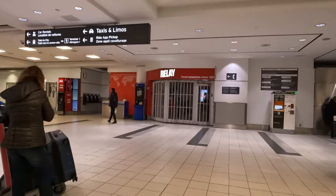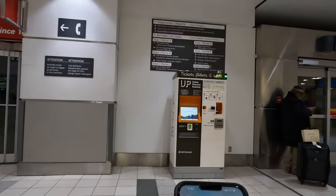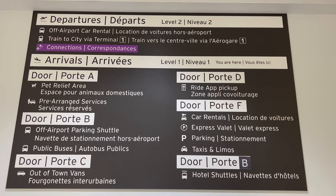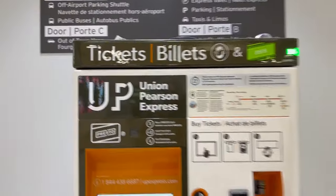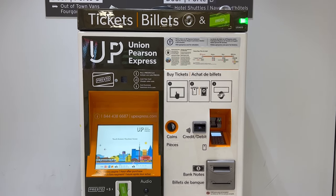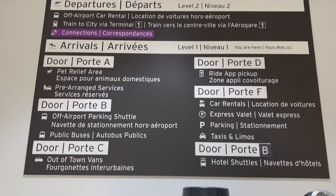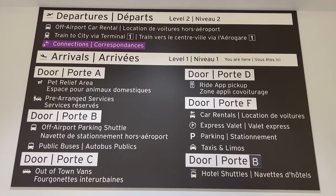Heading over to the wall here for two reasons. There's the Union Pearson Express, which is a train that goes from the airport to downtown Toronto with a number of stops in between. If you need a ticket or want to know where it stops, the information is right here. Above that, there's information about what's available at each door of the airport — limo, car rental, bus to downtown. It will tell you at every door what transportation is available. This diagram is worth a look.